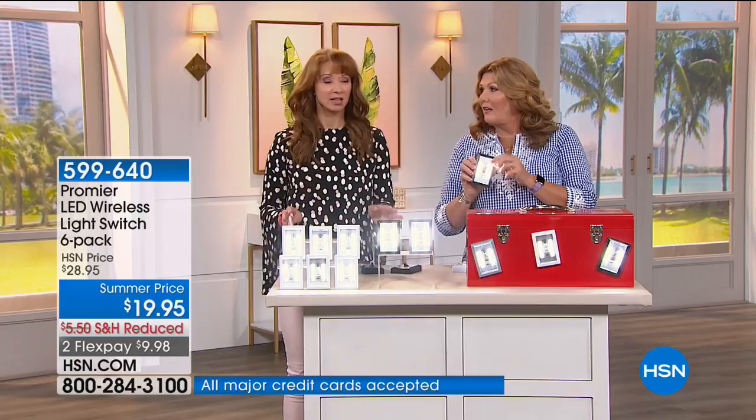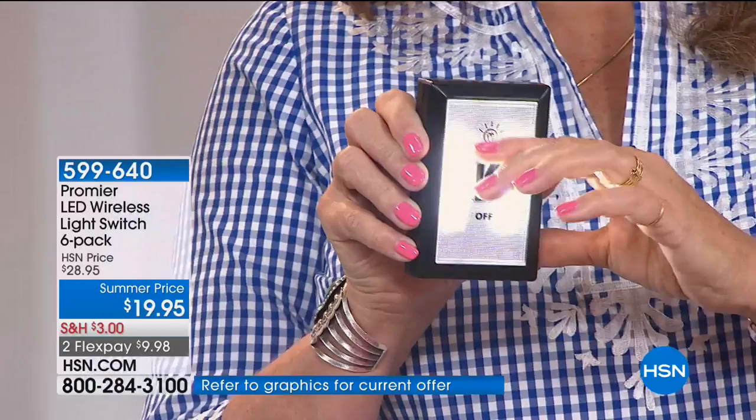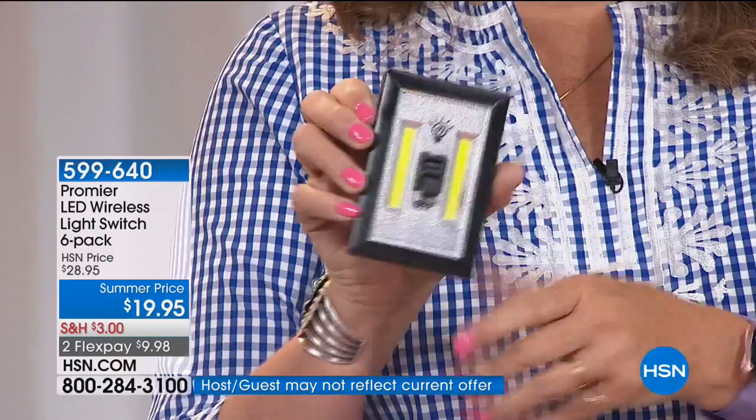This is overwhelmingly a huge customer pick. Even with the smaller configurations, what we hear is: why didn't I get more? You get these home and realize you need one here and one there. Everybody gets at least a couple of sets. With this being a six pack, you'll have some in the car and some in the emergency kit.